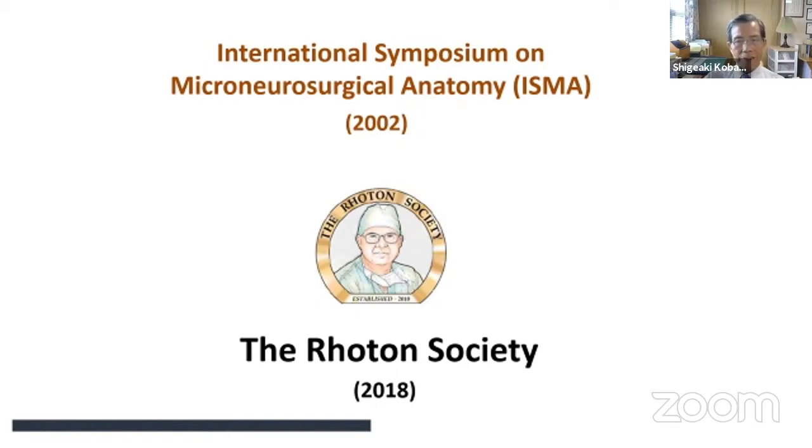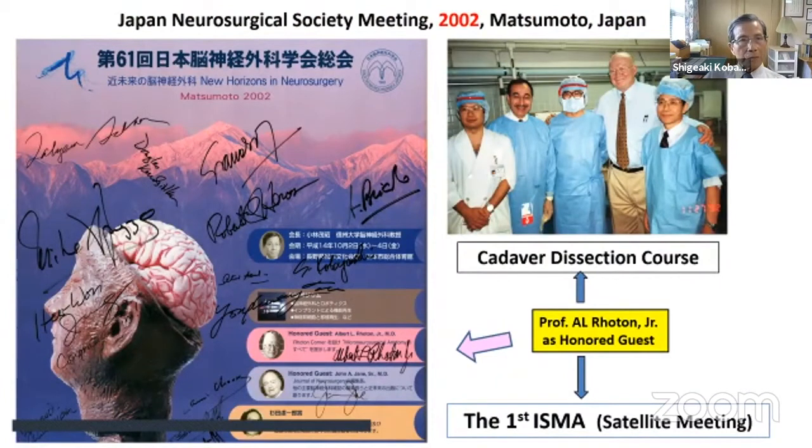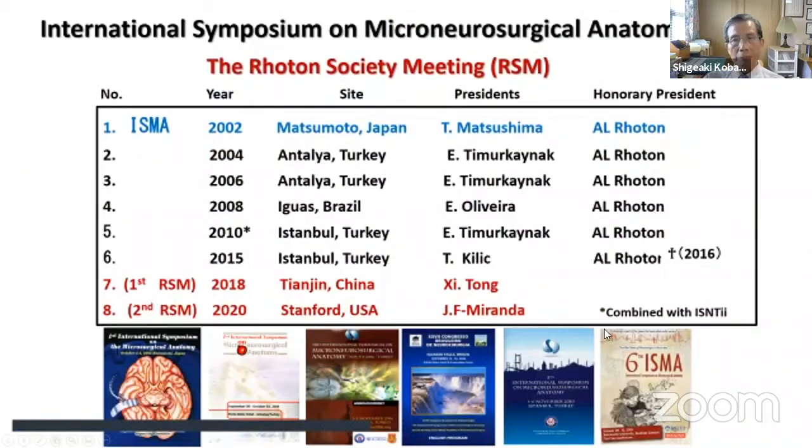Why not hold an international meeting? In 2002, at the time of the Japan Neurosurgical Society meeting in Matsumoto City, Japan, we invited Professor Roten as honored guest, held a Cadaver Dissection course, and organized the first International Symposium on Microneurosurgical Anatomy as a satellite meeting, with Dr. Matsuma as President and Dr. Roten as honorary president. This tradition has lasted many years until now.